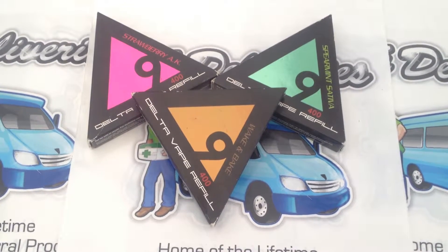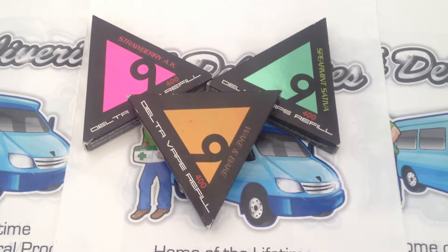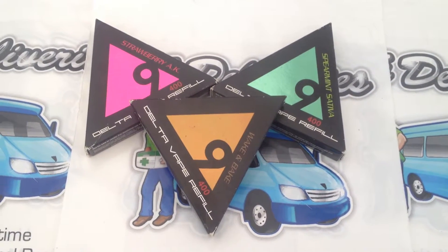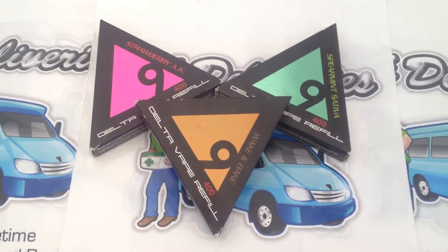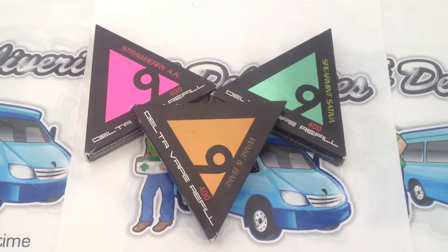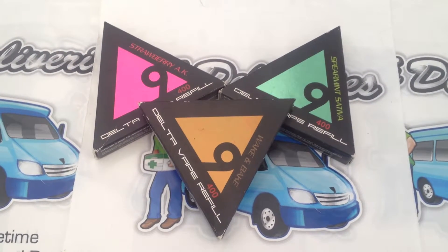OG Deliveries presents the review of the Delta 9 cartridge — 400 milligrams, sleek pocket-sized vaporizer with individual cartridges in five different flavors. Refills are distributed in disposable cartridges, and all disposable cartridges come with a new atomizer head. Flavors include spearmint,